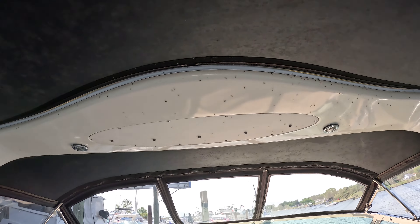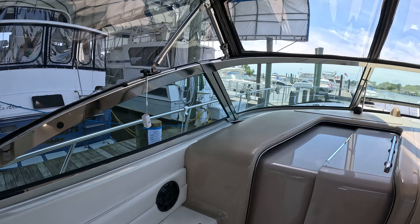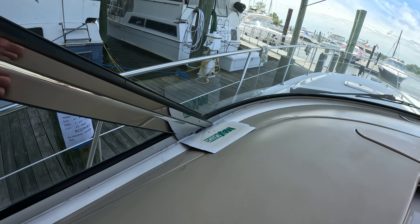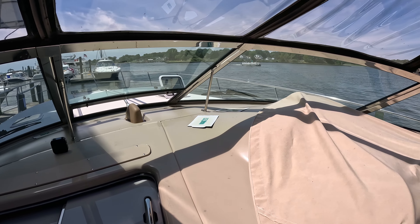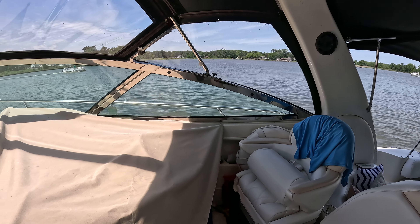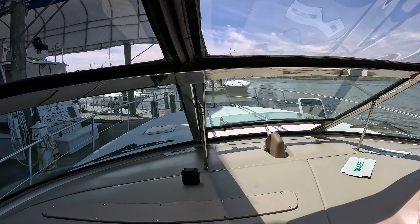So far we like it here. The only thing we don't like are these bugs — hopefully you can see them. Something I've been trying and experimenting with back at the covered slip are these Max Catch sticky things. They seem to be working in general; I would say the boat was 50% cleaner last time. I don't like killing bugs but it gets to be a bit of a pain. There's a spider web — I'm going to leave it there, hopefully that guy can catch some of these bugs.